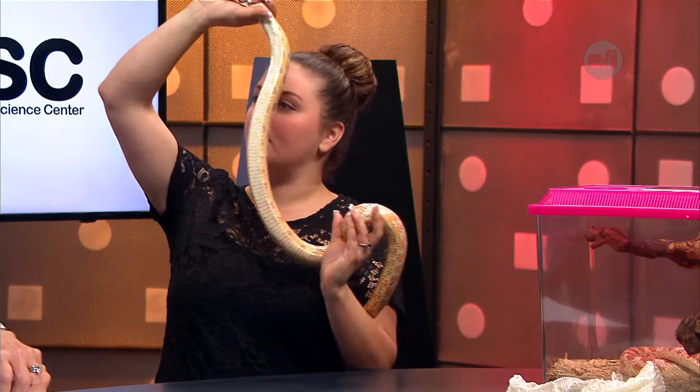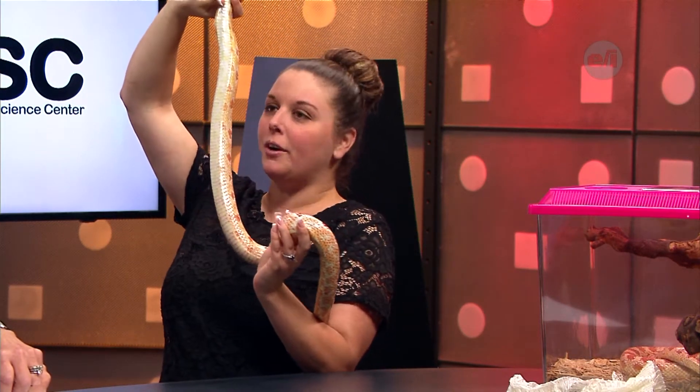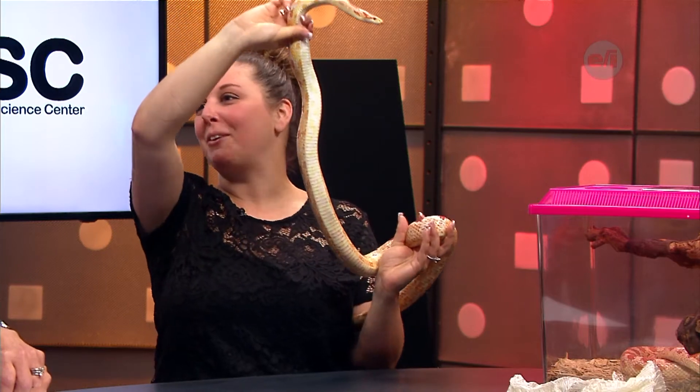So these are corn snakes, which means they grow in a cornfield? No, it doesn't mean they grow in a cornfield. It means they hide in the cornfields, because they're going to find their prey in cornfields or any crop field, really — which is where they'll find the mice that eat the corn. That's what they eat. They also have this great pattern on their underbelly and it tends to look a little bit like Indian corn, which is the other reason why these guys are called corn snakes.